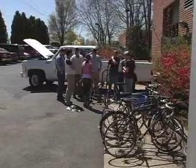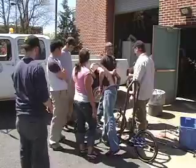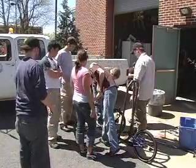Dr. John Lamancusa heads the Learning Factory, a part of the Penn State College of Engineering. He seeks to give engineering students experience by using the hands-on approach.